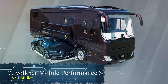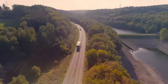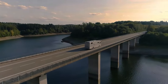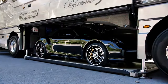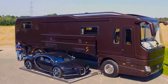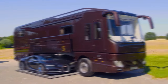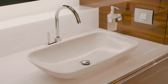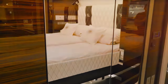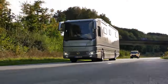Number 7: The Valkner Mobile Performance S at $2.1 million. Elevate your road trips with the Valkner Mobile Performance S, a motorhome that redefines luxury travel. Beyond comfortable beds and a mini-fridge, it features a hidden garage spacious enough for a supercar like a Bugatti Chiron. With the push of a button, your sports car slides out from beneath the motorhome, blending luxury with speed. Inside, the Performance S offers a customizable interior with real wood accents, marble countertops, brilliant white upholstery, a master bedroom, roomy shower, and top-of-the-line Burmester audio system.